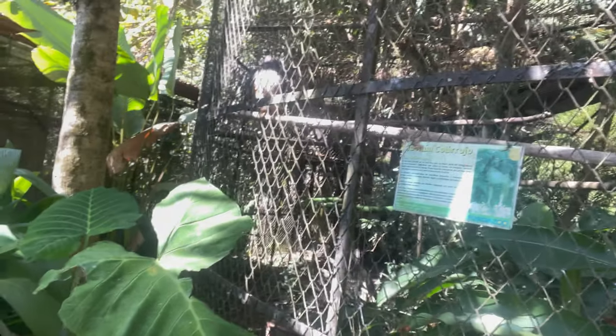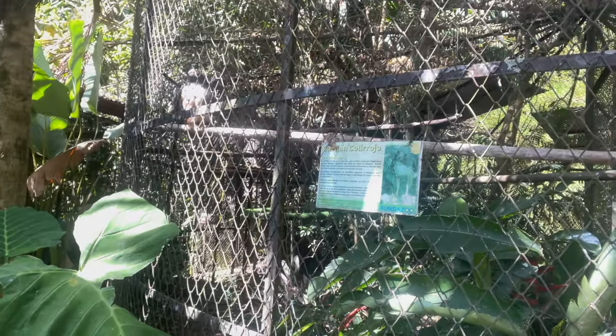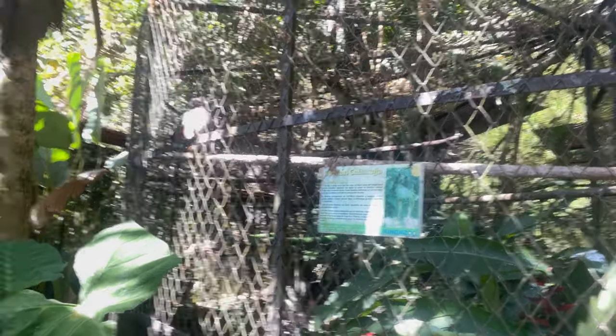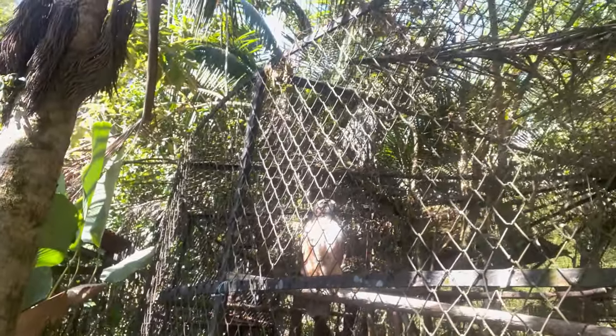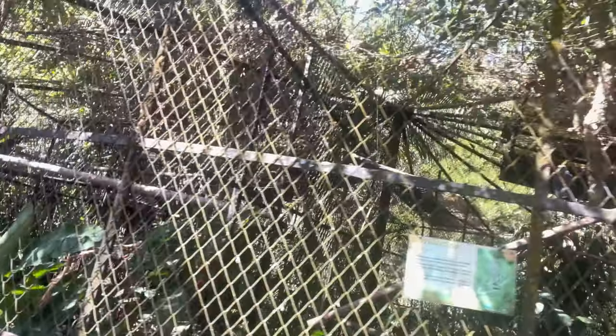So once again guys, welcome to the zoo — Zoo Botanica, a zoological botanical garden here in San Jose, Costa Rica. Wow, look at that — Galan, Cojillo, this is an eagle. Oh wait — red-tailed hawk. He's a hawk, not an eagle. Look at that hawk — big hawk, like an eagle. And this is another hawk.